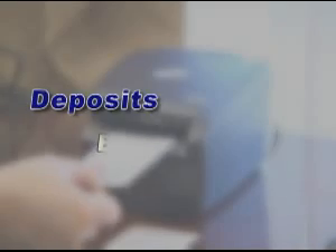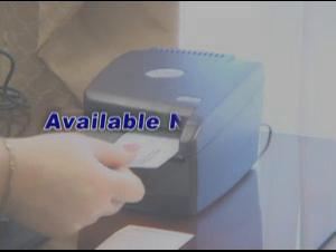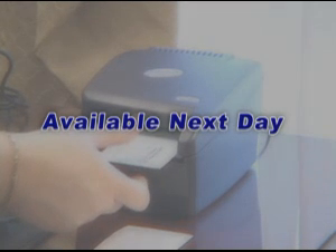Make as many deposits as you want. Deposits received by 3 p.m. on any business day are credited on the same business day and available to you on the very next business day.